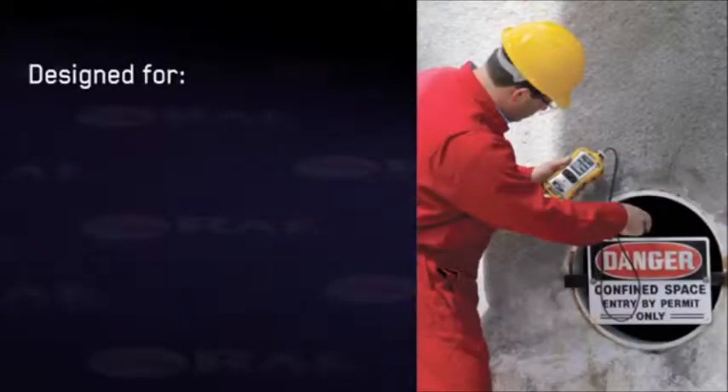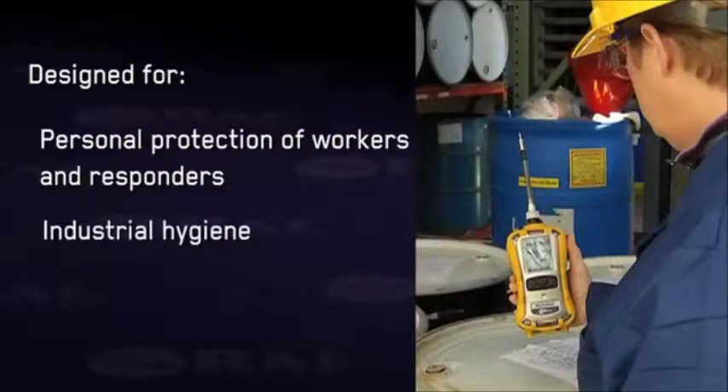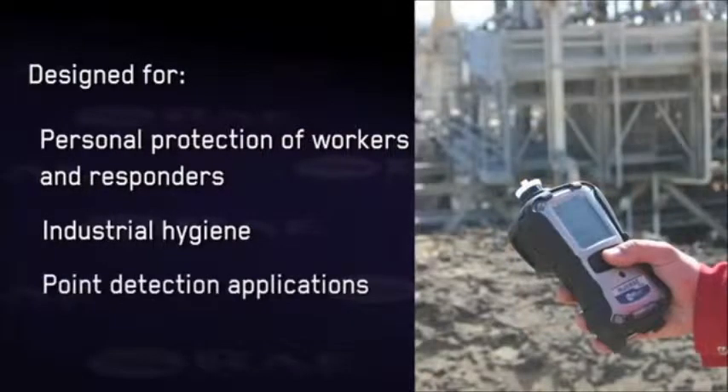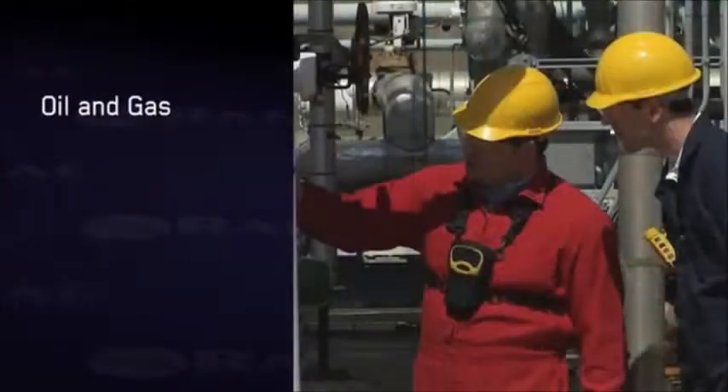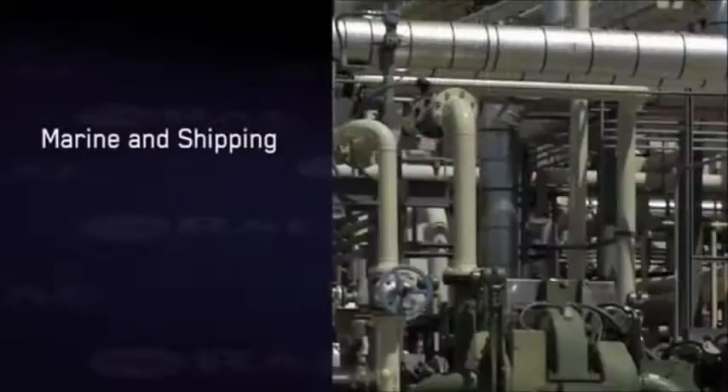The Multi-RAE monitors are designed for personal protection of workers and responders, industrial hygiene and point detection applications in oil and gas, chemical, pharmaceutical, aviation, environmental, and marine and shipping industries.